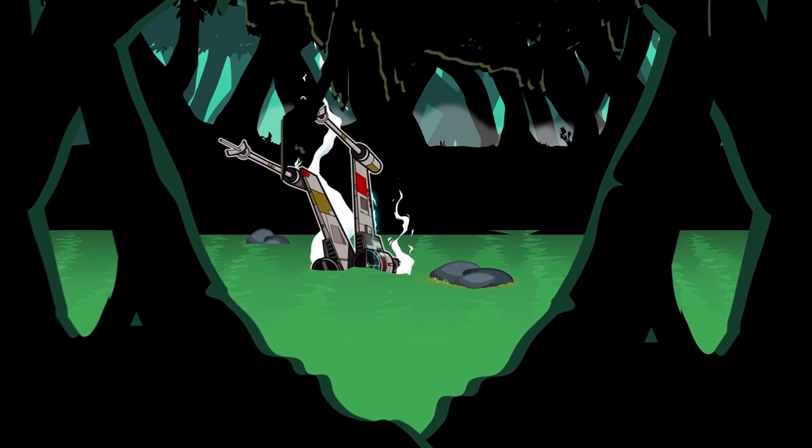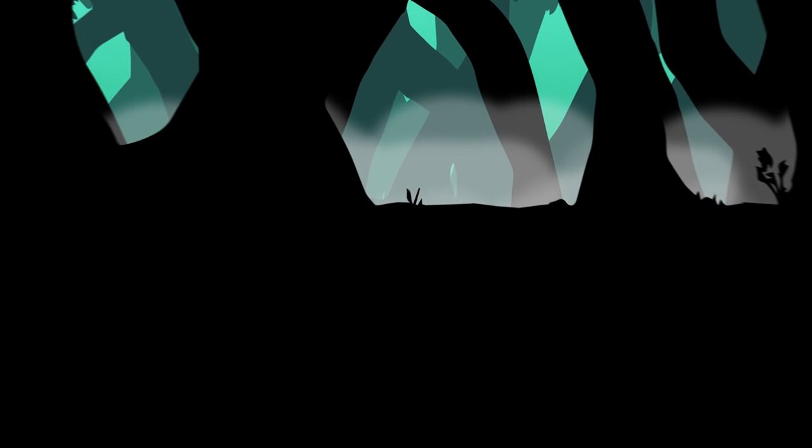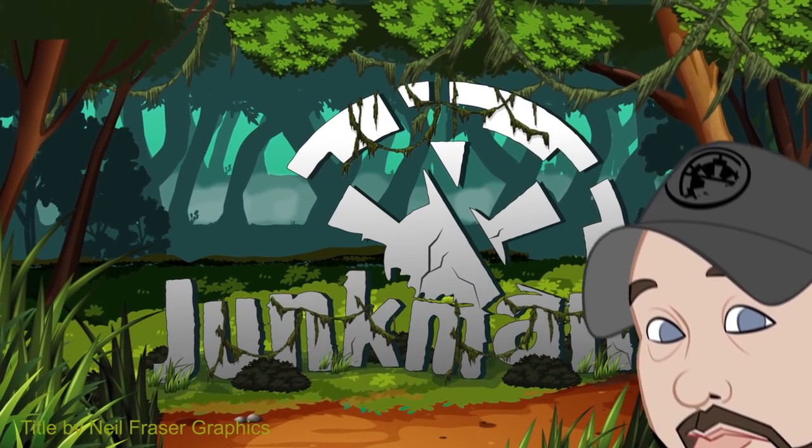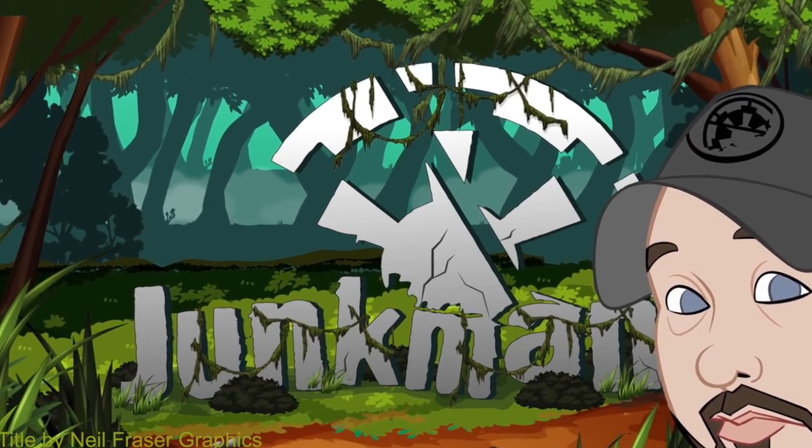Today I'm going to show you 10 of the best foreign release Star Wars posters. Welcome back to the junk room everybody, it's me the junk man coming back at you with another video.